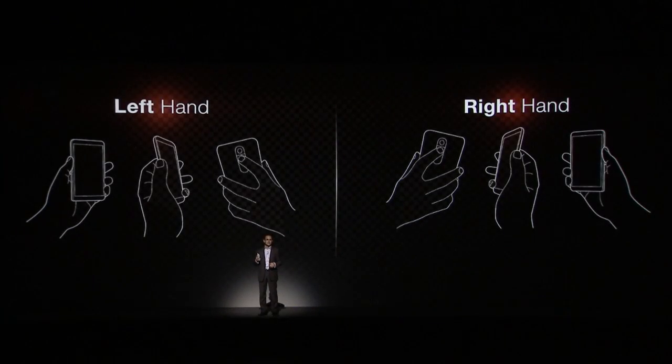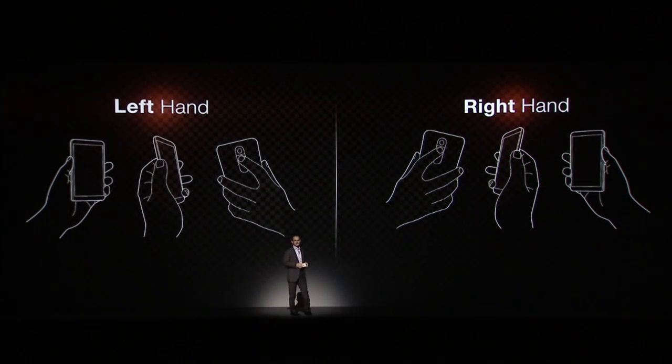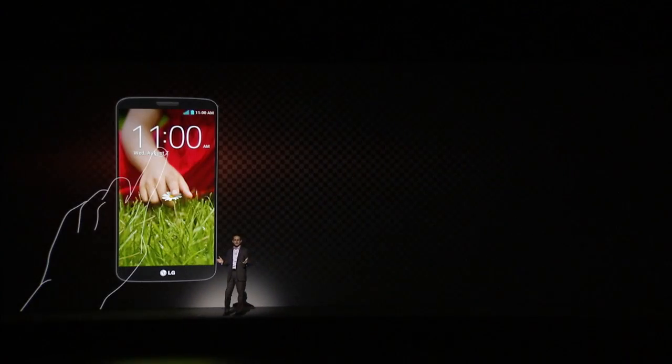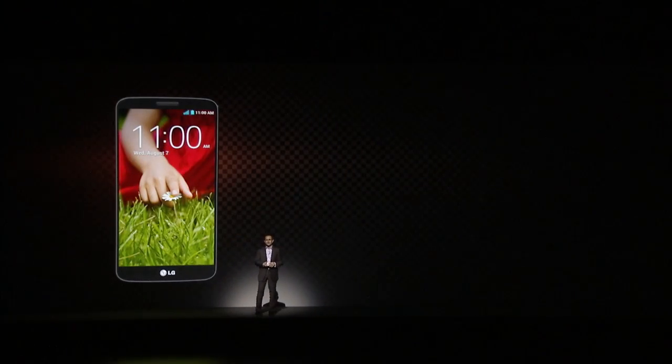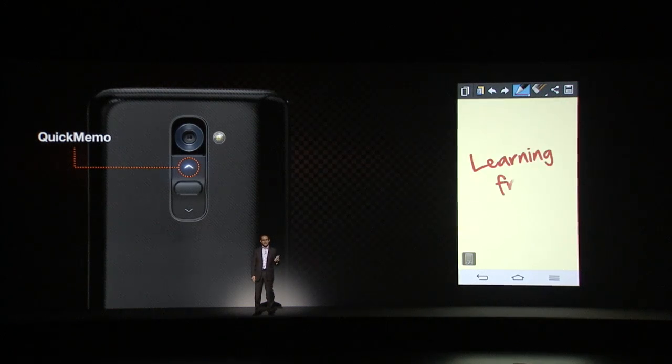So what does this rear key give us besides a more comfortable and more stable grip? Well, for one thing, the rear key means you can find the volume control without looking at the phone, and this works whether you're right-handed or left-handed. Just like knocking on the door of a friend's house, the G2 wakes up with a couple of taps of your hand. The volume control also doubles as a means to launch G2's quick memo function and camera.